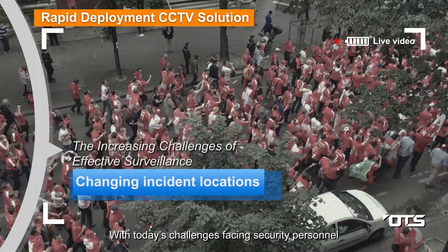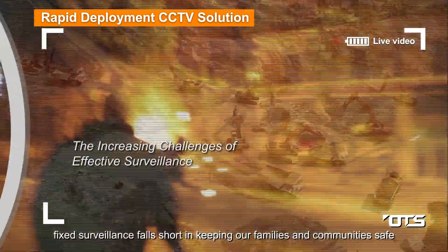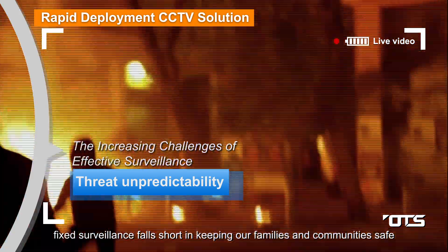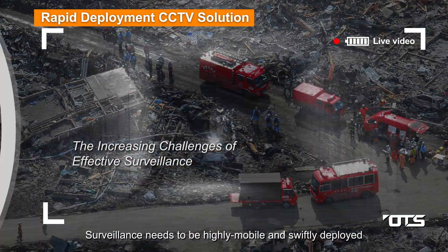With today's challenges facing security personnel, fixed surveillance falls short in keeping our families and communities safe. Surveillance needs to be highly mobile and swiftly deployed.